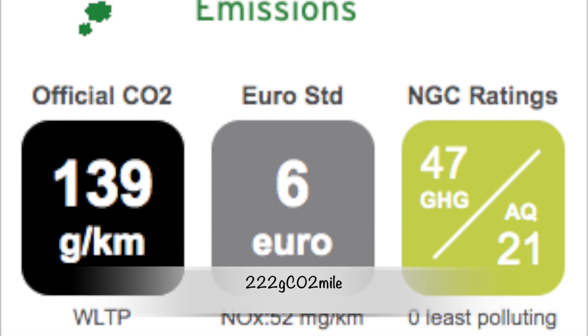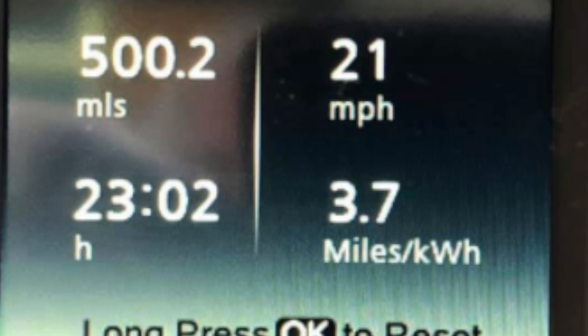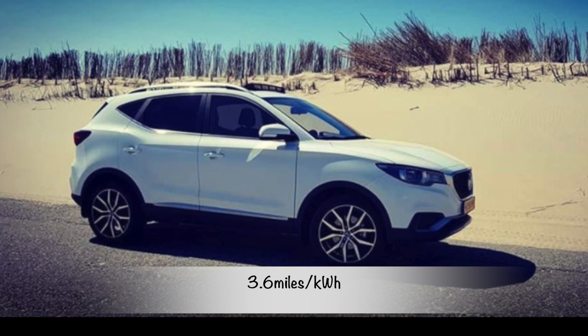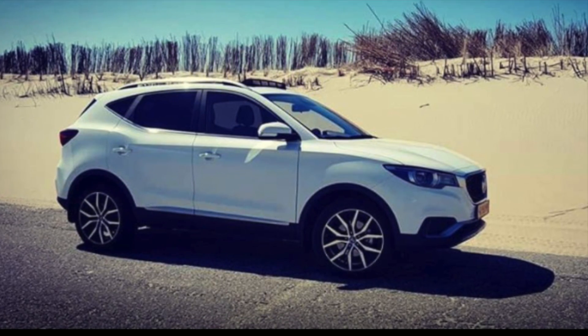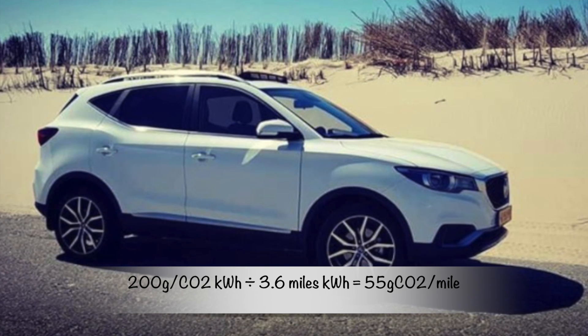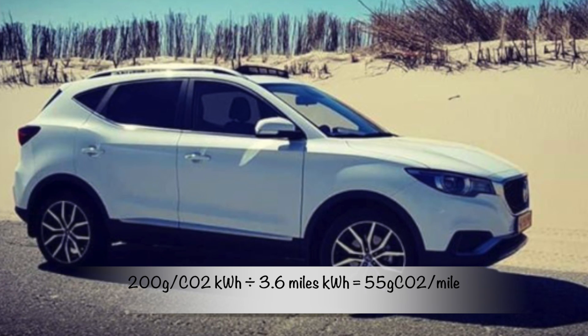The Qashqai's emissions figure, converted to miles, comes to 222 grams of CO2 per mile. Over to the MG: using real-world owner data, the MG ZS averages 3.6 miles per kilowatt-hour. Using a grid average of 200 grams of CO2 per kilowatt-hour divided over 3.6 miles per kilowatt-hour gives an output of 55 grams of CO2 per mile.